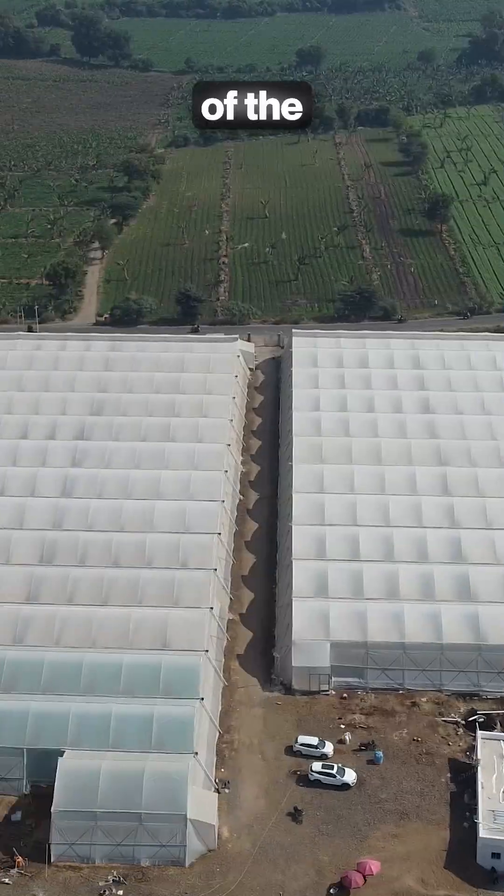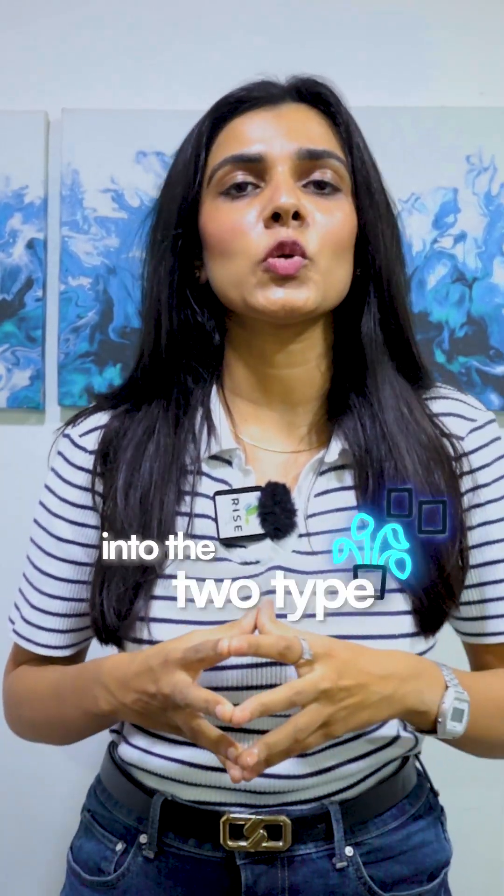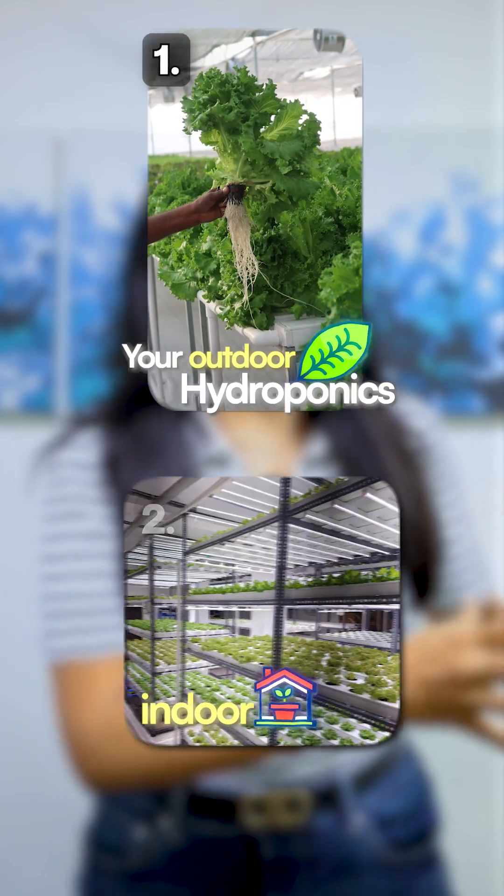Hello Agripreneurs! Before directly diving into the economics of hydroponics farming, first let's categorize hydroponics into two types: outdoor hydroponics and indoor hydroponics.